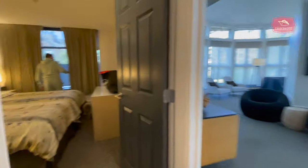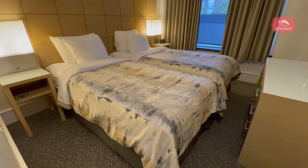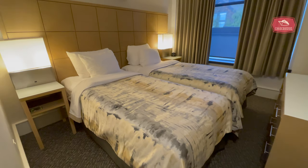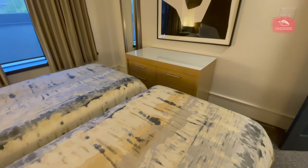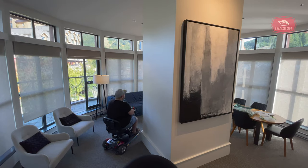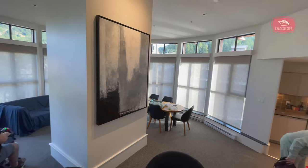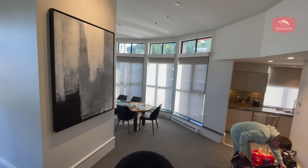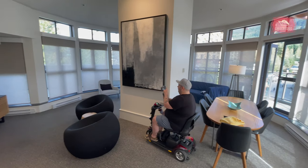Now let's take a look at bedroom number three, which featured two twin beds which could be pushed together. This penthouse suite was perfect for a group of friends or a family looking to spend a weekend in Whistler. The living room area was ultra spacious featuring plenty of seating, a dining area plus television and fireplace. It was a great place to sit and socialize in the evening before bed.